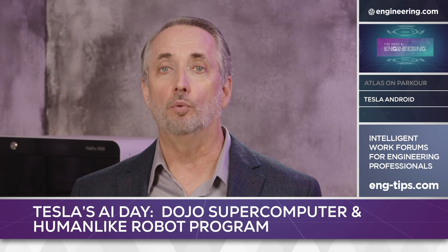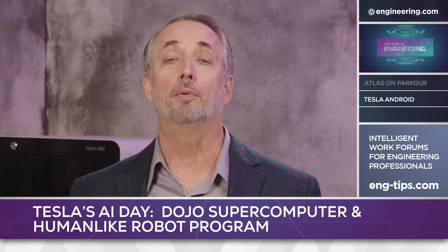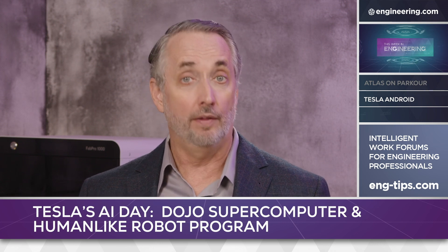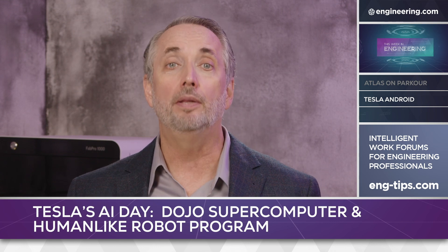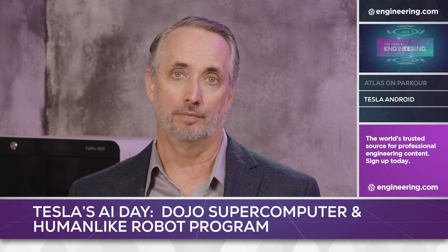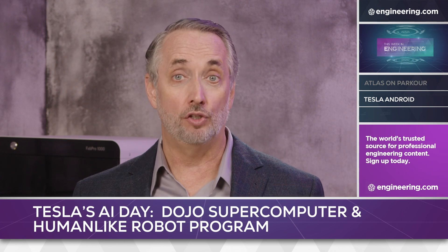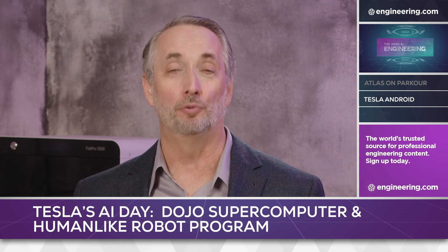Musk announced that Tesla will begin recruiting talent for the robot project immediately and predicts the first prototype will be ready in 2022. That's a very ambitious timeline and much depends on the success of the Dojo project and the ability to find the necessary engineering talent in a highly competitive employment market. If you're an AI or robotics engineer, this industry is your iron rice bowl. We'll report back as Tesla reveals more about the project.